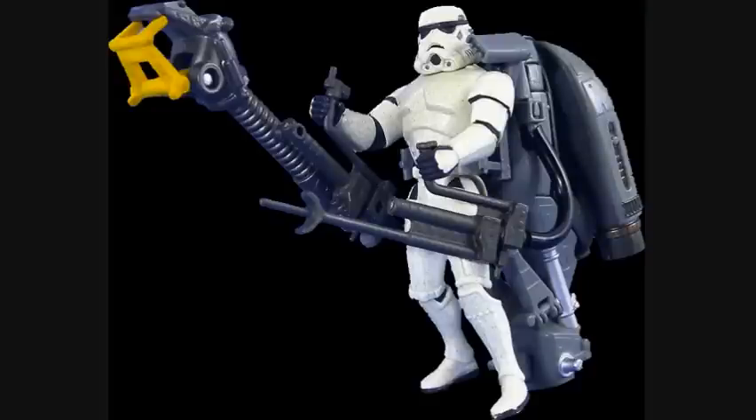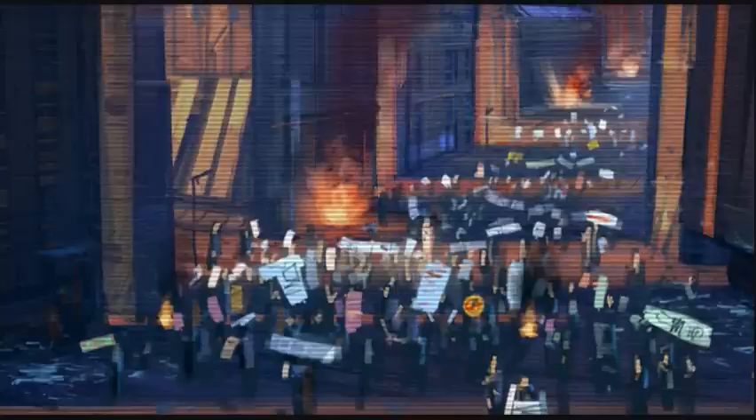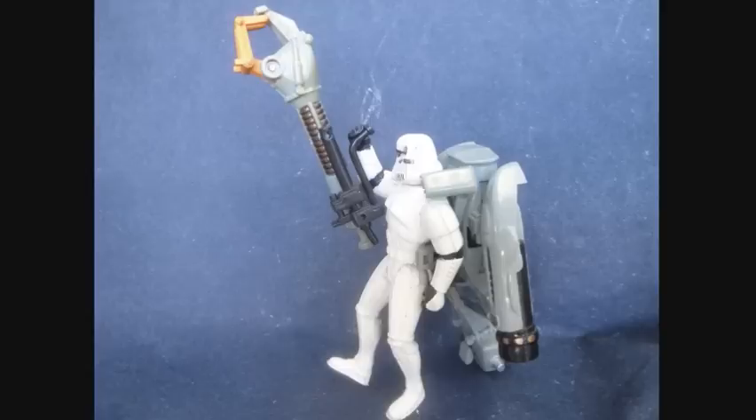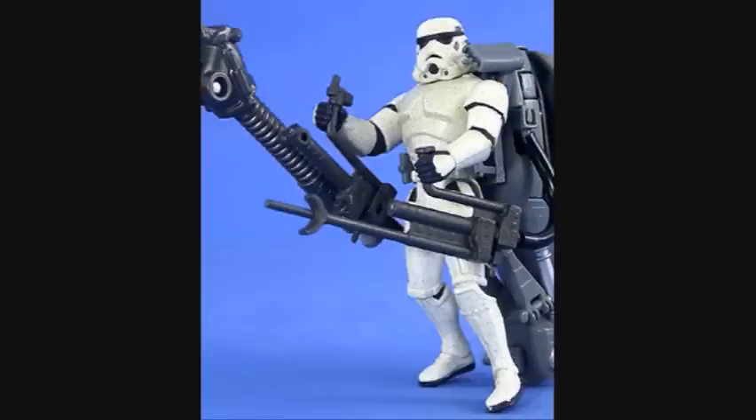Fourteenth are the Crowd Control Stormtroopers. They specialized in suppressing crowds and crushing uprisings. Their crowd control equipment allowed them to easily fend off large crowds. They were also equipped with a thruster pack which mounted a heavy blaster module, a capture claw, and a supercharged taser.